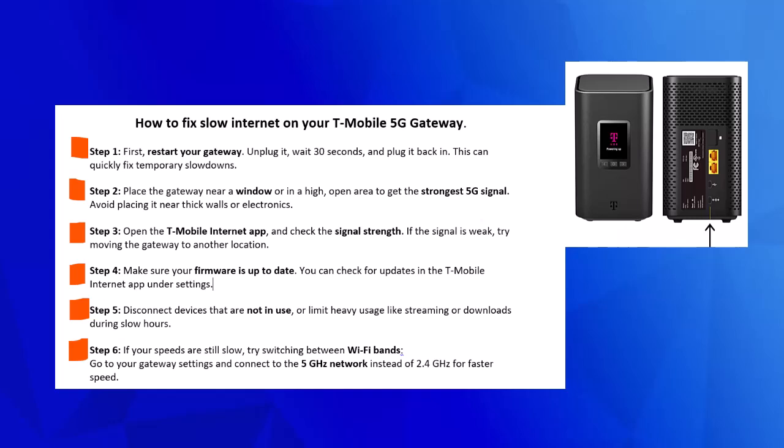Step 3. Open the T-Mobile Internet app and check the signal strength. If the signal is weak, try moving the gateway to another location.